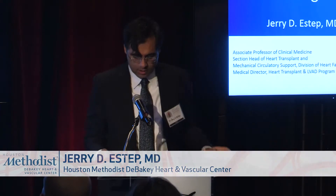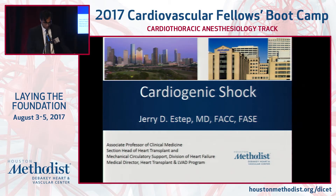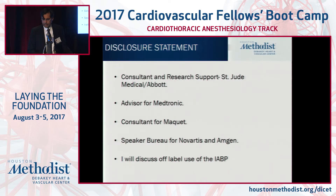Delighted to be here and delighted you're here. This is meant to be an overview. What I want to do is focus on some terminology, but expose you to the different device options that we have. Cardiology is an exciting time, especially in the era of mechanical circulatory support because of improvements in technology. Dr. Guha is going to comment on permanent VADs — I'm really focusing on the short-term devices. Here are my disclosures.